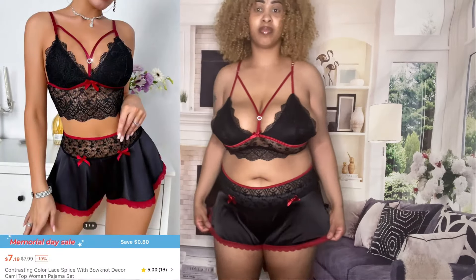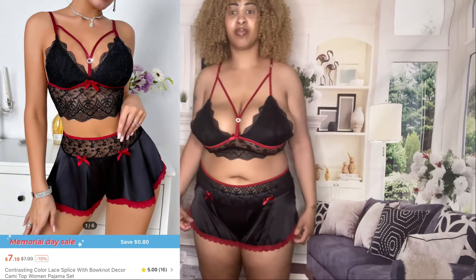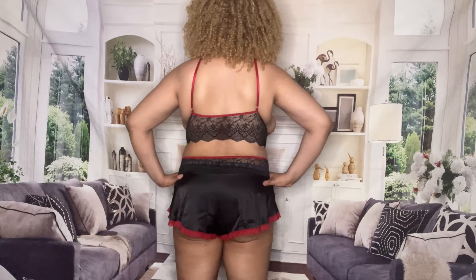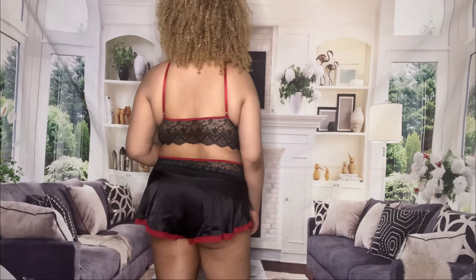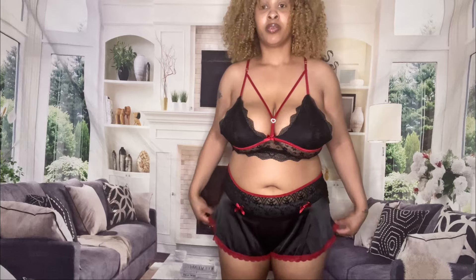So here is the first lingerie two-piece y'all — these satin shorts with the lace top. This is so pretty y'all. This red and this black is fire, okay? It is comfortable as heck, I absolutely love it. You can either wear this for lingerie or you can just wear it to bed — it really don't matter. It's still going to look good either way. Period.